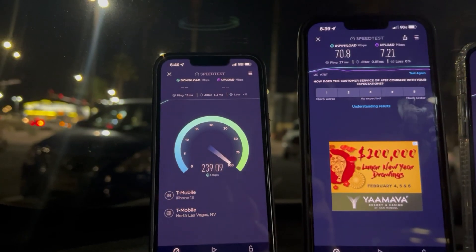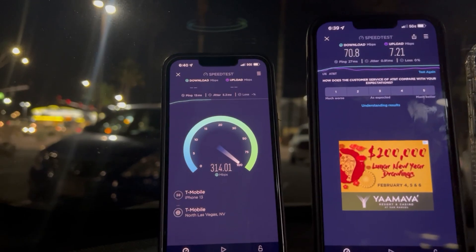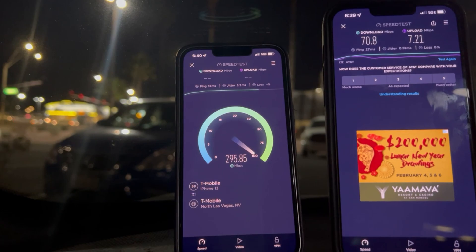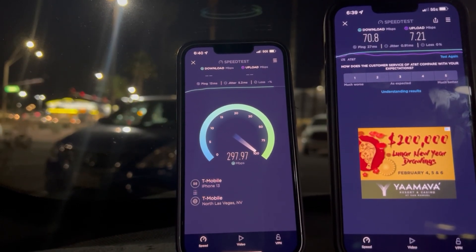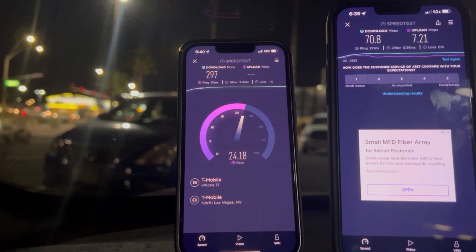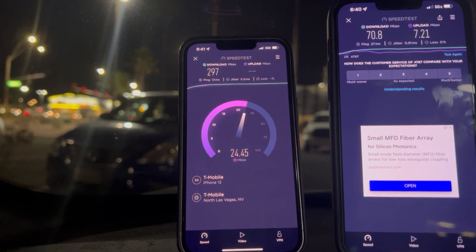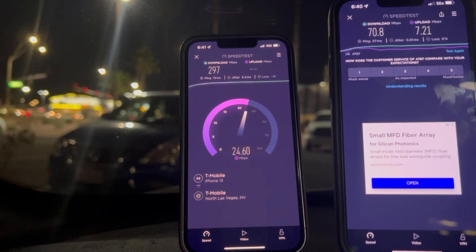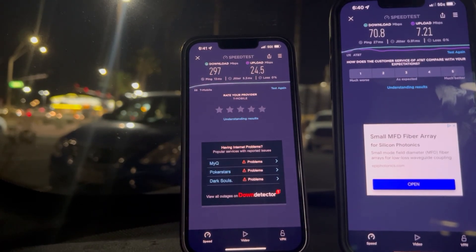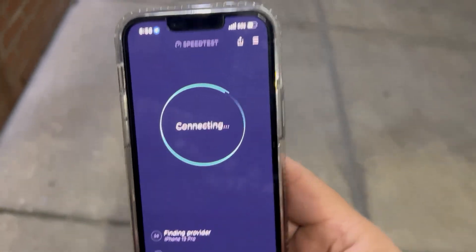7.21 on the upload. Now let's see T-Mobile — they are connected to their Ultra Capacity. 13 ping, 5.3 jitter. Yeah, T-Mobile's doing all right, not bad. 297 down and 24.5 on the upload. All right guys, I'll be right back.